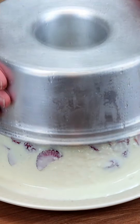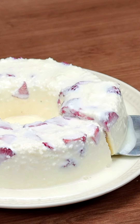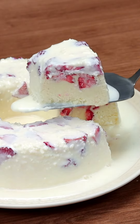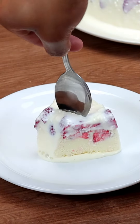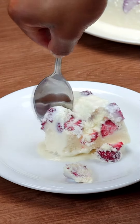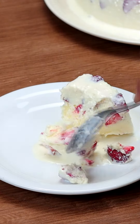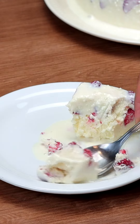Tell me here in the comments which city you are watching us from so I can send you a big hug. Look how delicious our frozen dessert was — do it and tell me in the comments what you think. See you in the next recipe, bye!